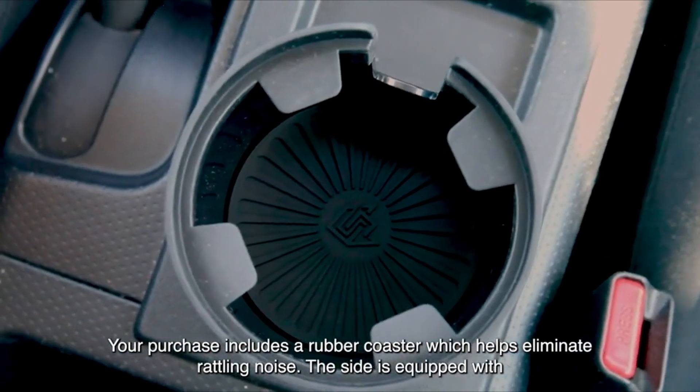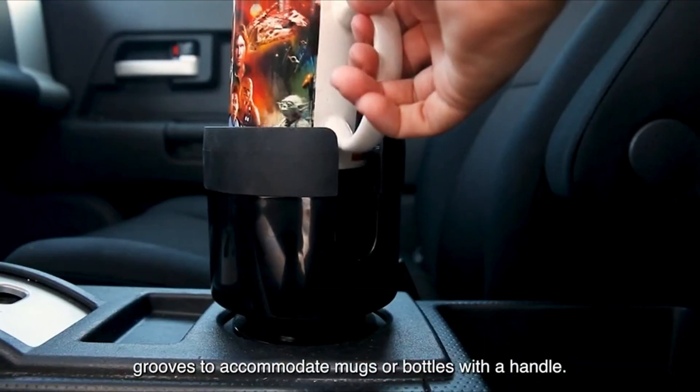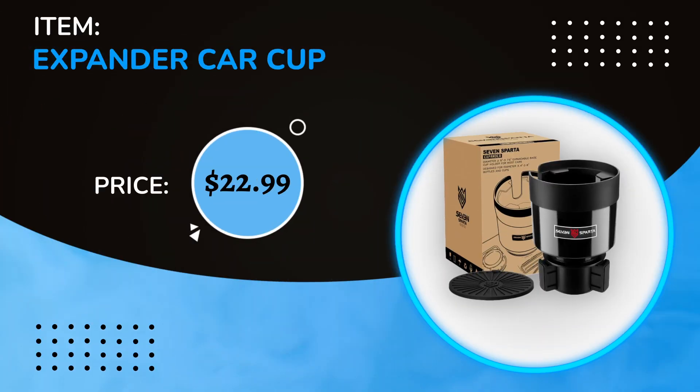It comes in two colors, black and gray, and the base can be extended to fit it perfectly in place. The price is $22.99.